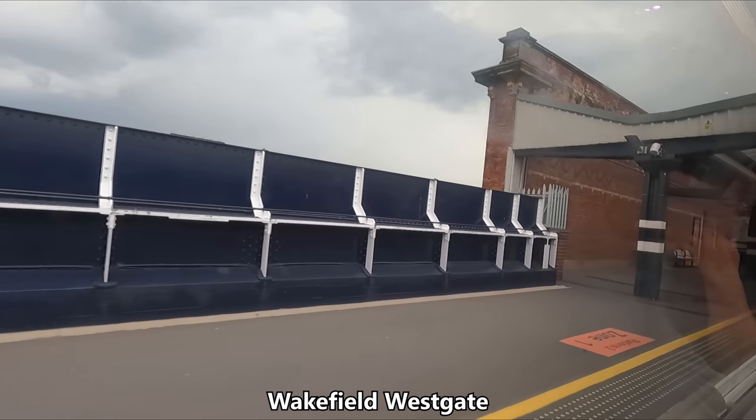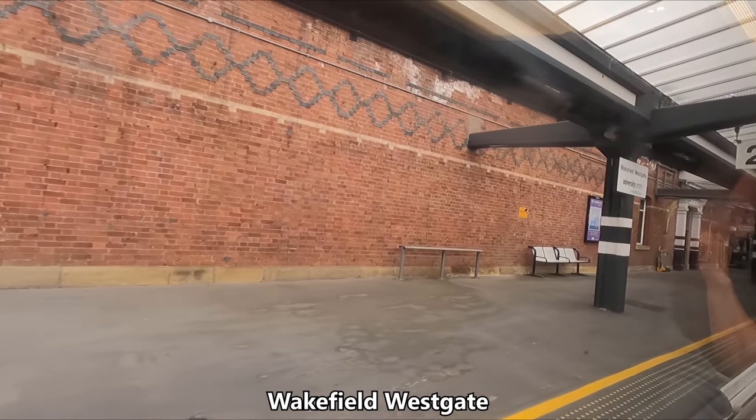About 15 minutes prior to arriving into Leeds, we arrive at our final calling point of Wakefield Westgate.